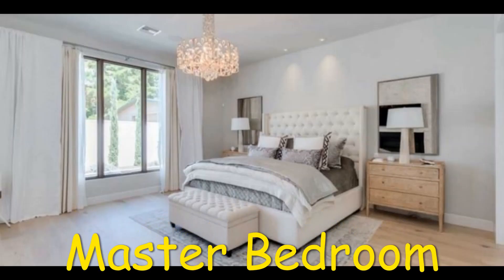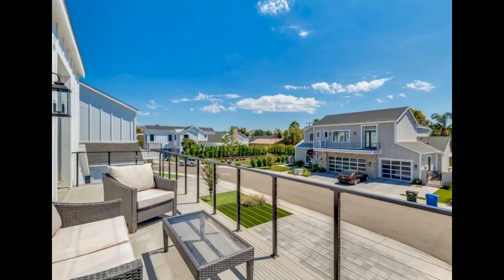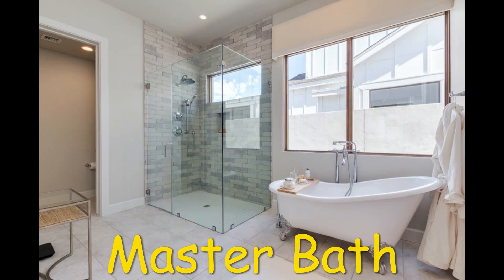The master bedroom has the same decor theme as the rest of the house with white shades and wooden touches. The chandelier would be the eye-catching factor in this room. The master bath has a soaker tub with a large window near it and a glass walk-in shower.